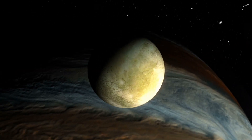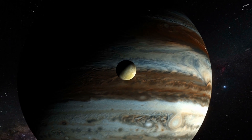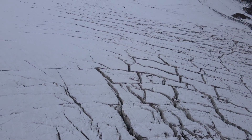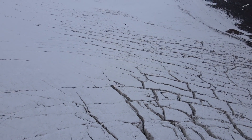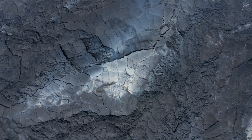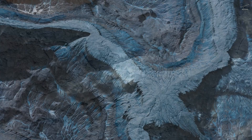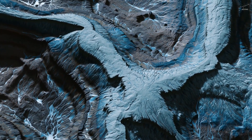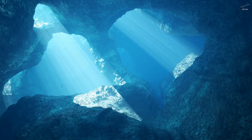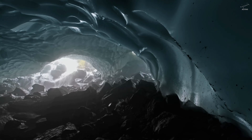On the surface, Europa seems frozen in time — a silent, lifeless world locked in the dark of deep space. Its brutal cold, its cracked icy shell, paint the picture of a place long dead. But sometimes, stillness hides something extraordinary. Those domes of cryo-lava, the long fractures, the frozen flows — they might not be scars. They might be the quiet breath of a hidden ocean below, an ocean that could stretch 100 kilometers deep, holding more water than all of Earth's oceans combined. And where there's water and energy, the question of life is never far behind.